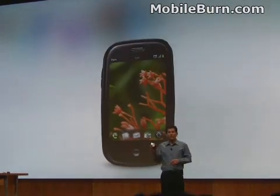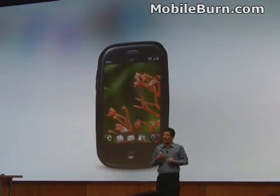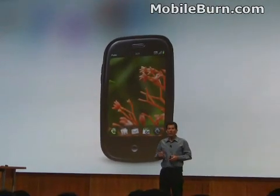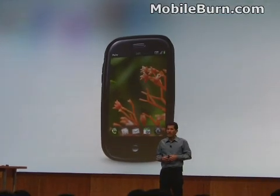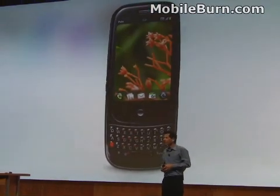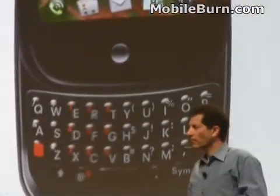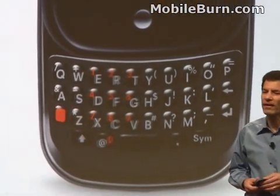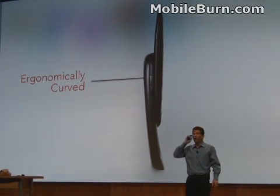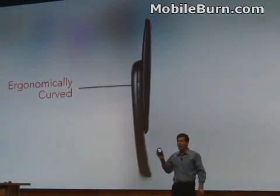It's great to use a touchscreen device — there are many, many things you can do with it just like this. But sometimes you want to jam out email or instant messages, and one of those cheesy virtual keyboards just won't cut it. So we gave you a great slide-out QWERTY keyboard. It's got a beautiful ergonomic curve; it fits great in your hand or against your face. And it works as a phone either open or closed.